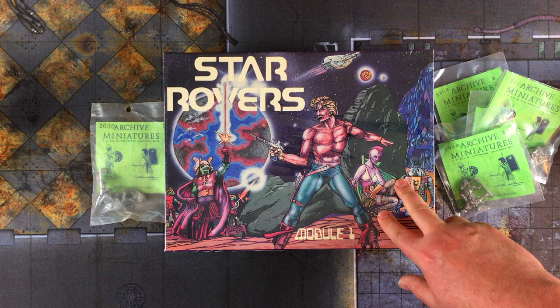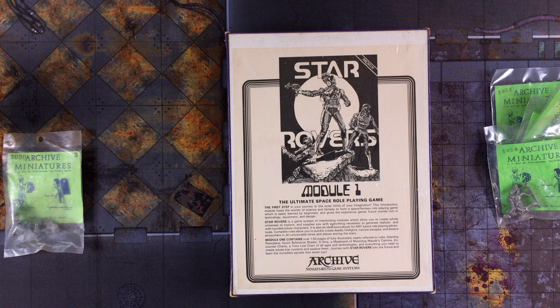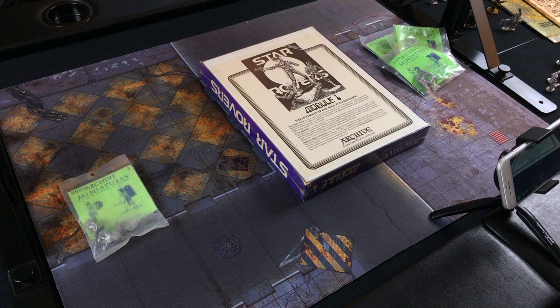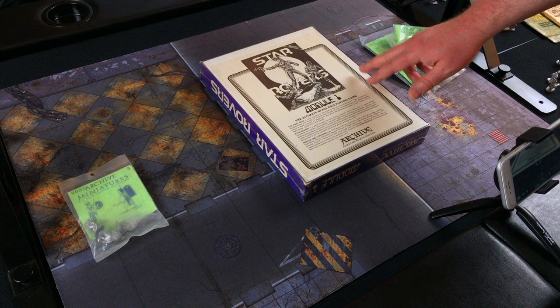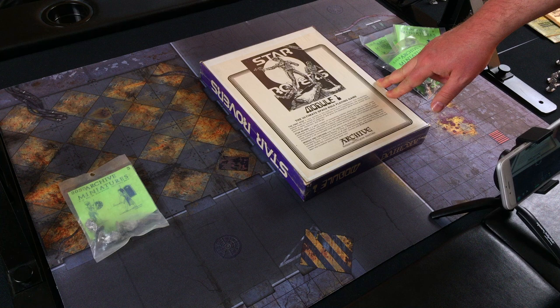They had this box set and a bunch of miniatures. In 1981 I was aware this existed — I had seen the ads in Dragon Magazine and had quite a few of the Archive sci-fi miniatures because we were playing Metamorphosis Alpha and Gamma World and a lot of sci-fi RPG games. A lot of those minis ended up in the dumpster, but in the years since I've collected a few sets out of nostalgia. In 2018 I was looking on Amazon, looked up Star Rovers, and a third-party bookseller was selling this box set in the original shrink wrap for 80 bucks. I bought it anyway because the cool factor — how often is that going to come up?